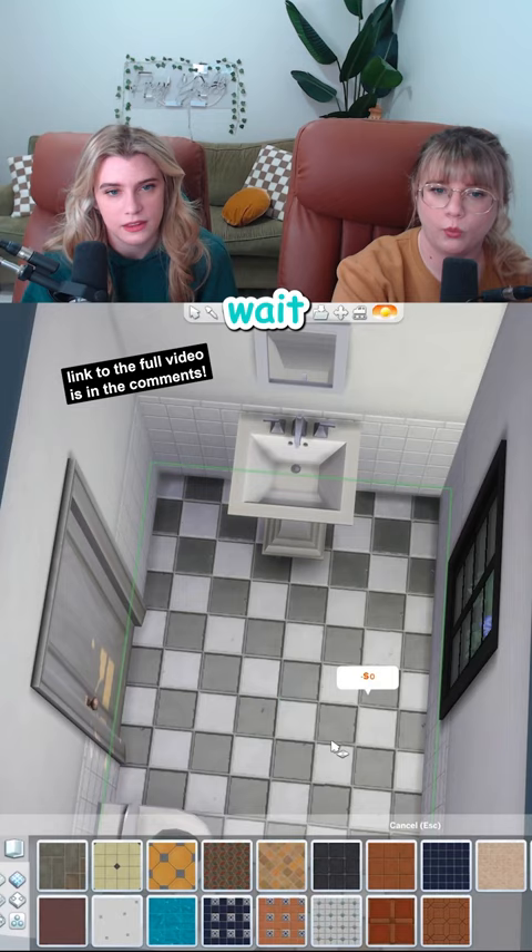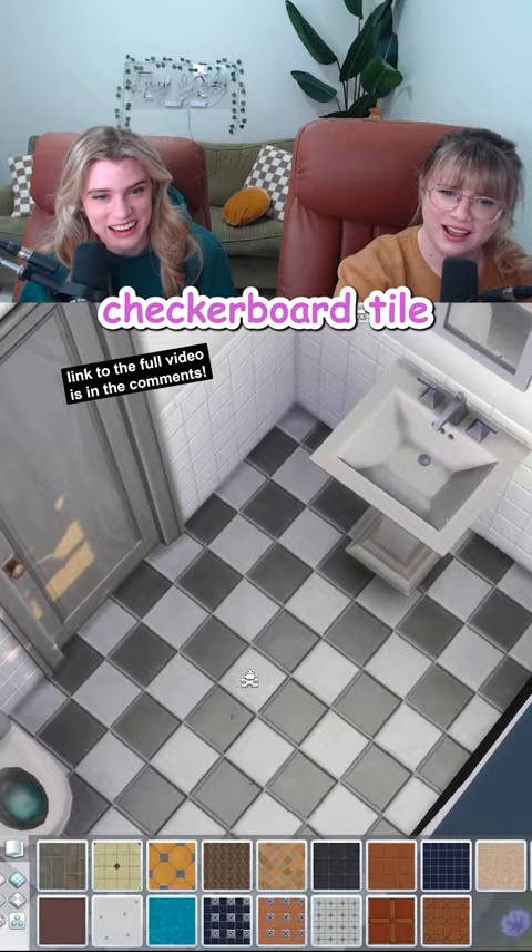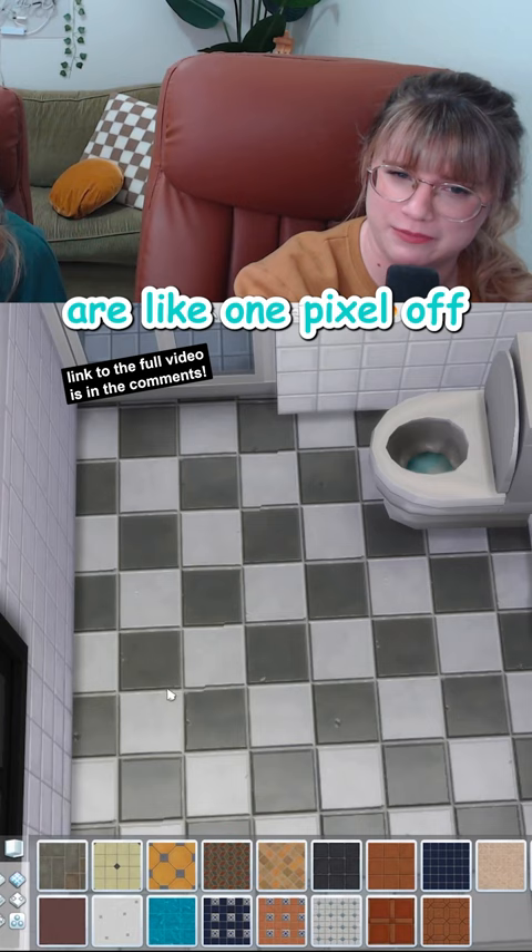Wait, is this kind of everything? I love a classic checkerboard tile — it's really on trend right now. It is a little annoying that some of the tiles are like one pixel off. No, no, no — those are handcrafted tiles. Those are the expensive ones.